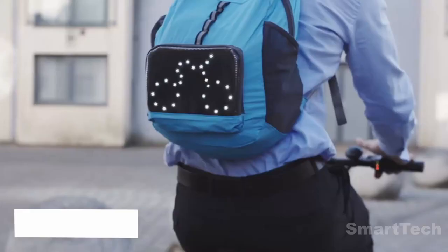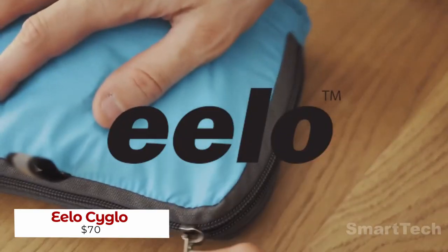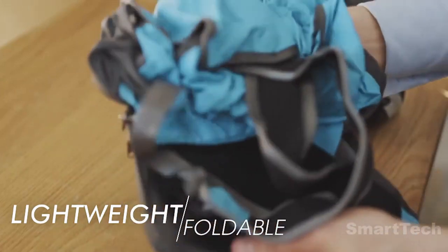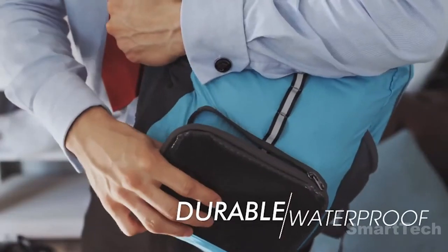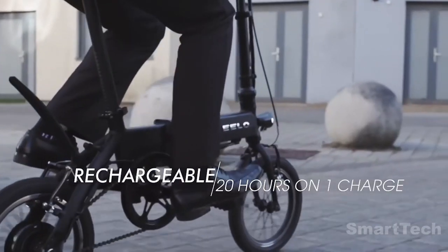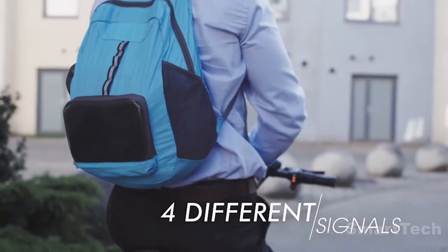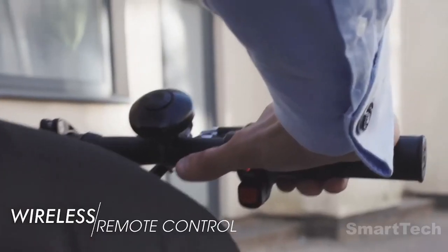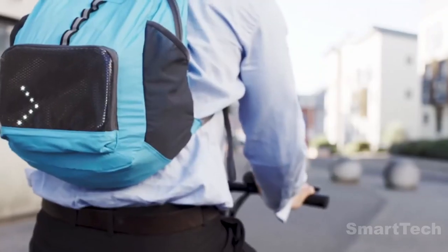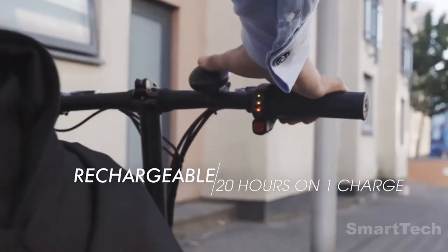With over 580 million bicycles on the planet and electric scooters on the rise, it's no wonder there are now plenty of accessories to make your ride safer and more comfortable. Take this backpack, for example — it costs just $69 and comes with four LED lights that can be used as turn signals. All you have to do is attach the wireless remote to the handlebars and you're good to go. The battery lasts for up to 20 hours, and the best part is that you can fold it up to the size of an iPad mini. With a capacity of 5.3 gallons, this backpack is the perfect way to keep your valuables safe while on the go.